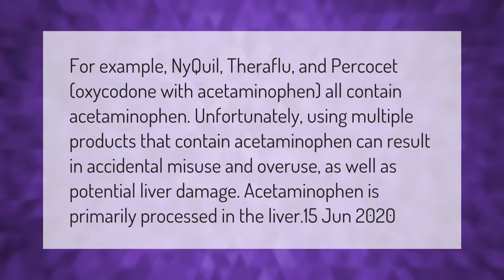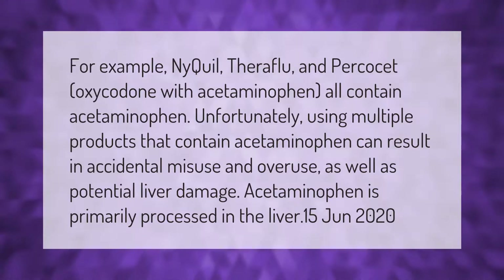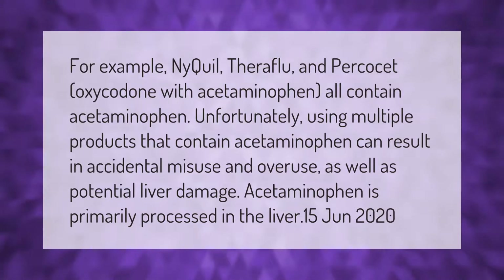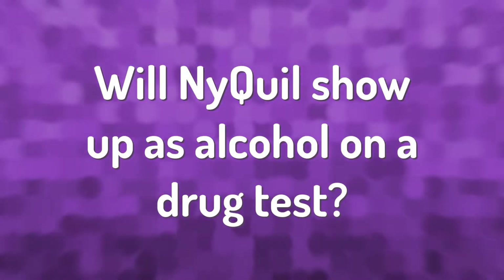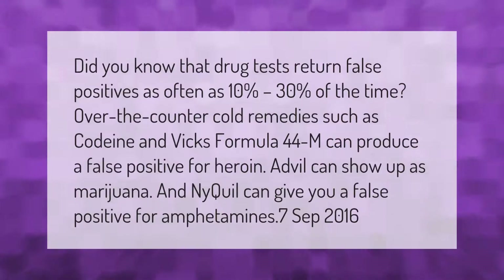Unfortunately, using multiple products that contain acetaminophen can result in accidental misuse and overuse, as well as potential liver damage. Acetaminophen is primarily processed in the liver.